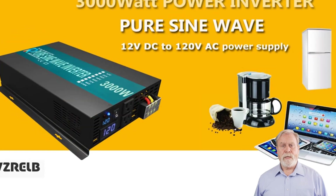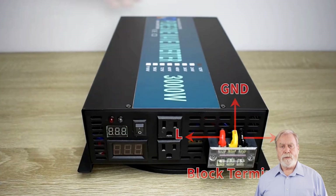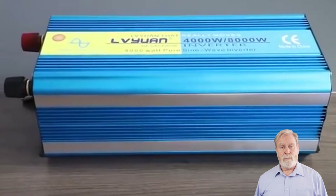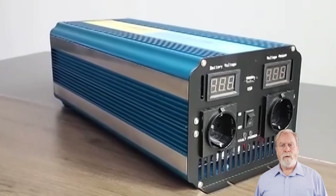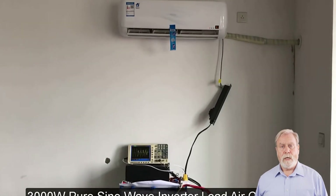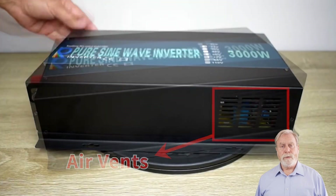Hello, eco-enthusiasts and solar champions. Welcome back to our channel, where we explore the latest in green energy technology. Today, we're diving into the world of solar power inverters with our top five picks for 2024. These innovative devices play a pivotal role in harnessing solar energy for your home. From efficiency to reliability and smart functionalities, these inverters are designed to optimize your solar power setup.